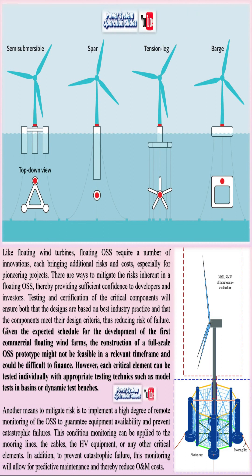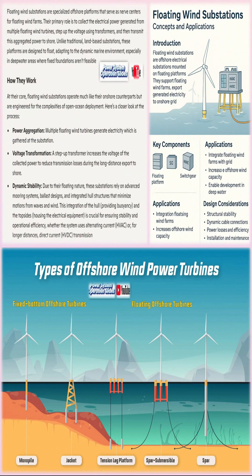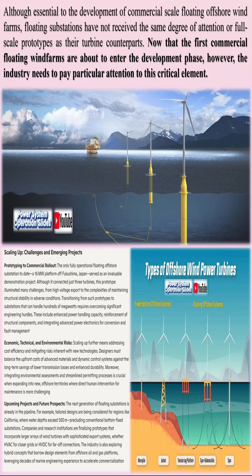Key components of these systems include the floating structure or platform, the wind turbine comprising rotor blades, nacelle, gearbox, and generator, robust mooring lines that secure the entire assembly, and subsea power cables that transmit the harvested electricity to onshore grids. Together, these elements are engineered to work in unison, ensuring that the turbines remain stable and operational amid the dynamic forces of the marine environment.